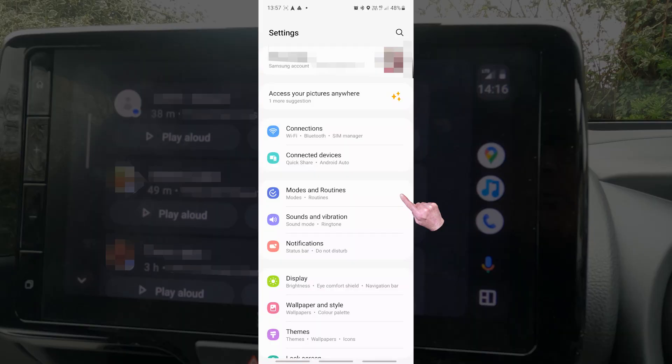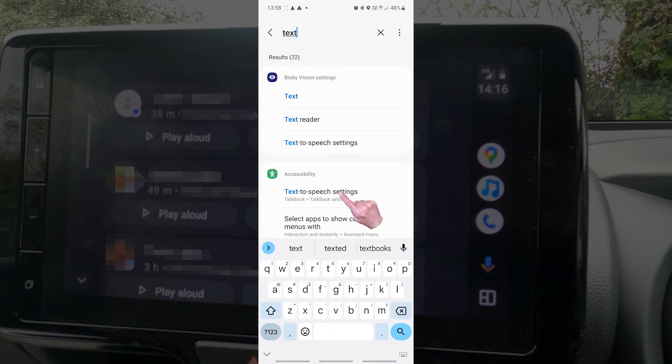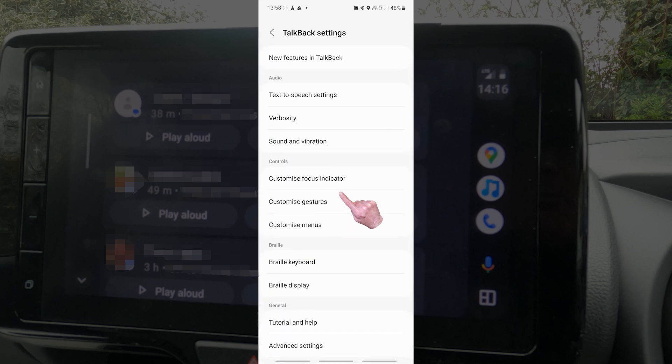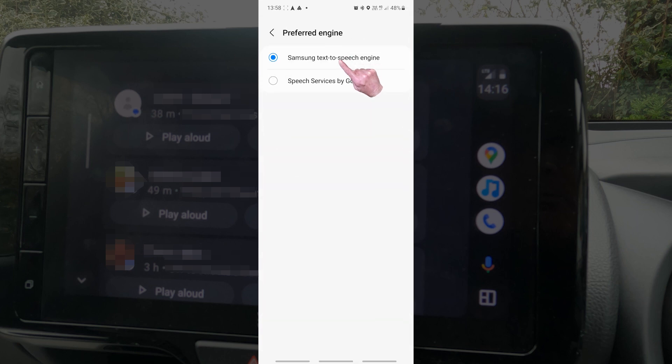I discovered a quick solution. Go into Android settings on your phone and search for 'text.' In the search results, tap on Text to Speech settings, which takes you to the settings page where you need to tap on Text to Speech settings again. Change the preferred engine to Speech Services by Google.